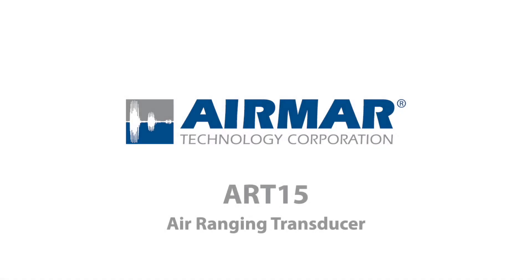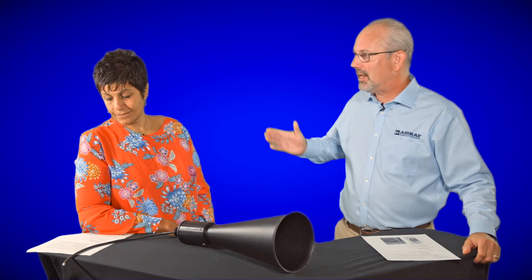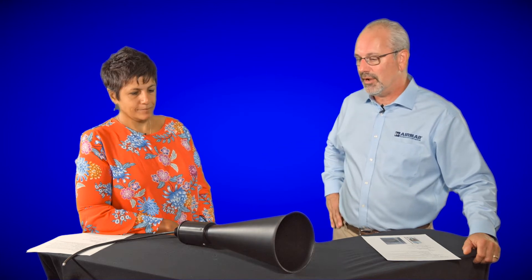Hi, I'm Craig Cushman with Airmar Technology. Airmar is known as one of the world's foremost designers and manufacturers of ultrasonic transducers. Today I'm here with Tanya Shank. Tanya is our sales manager for industrial products, and she's going to go through some of the finer attributes of the ART15 long-range airducer.